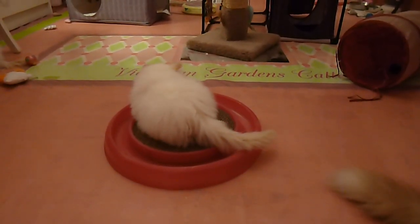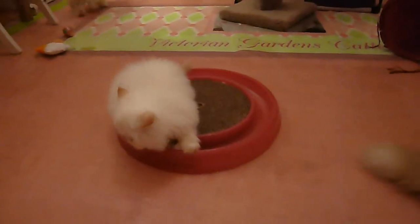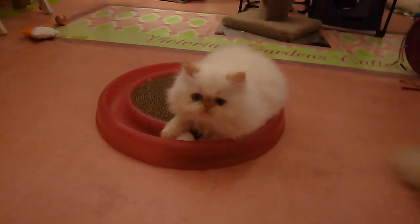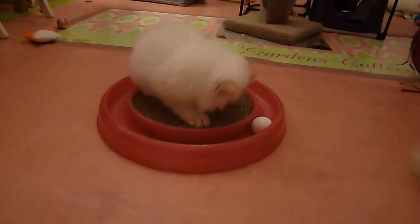It's Samson that's on it right now playing with it. He first tried to get it out of the circle, but they couldn't figure a way to get it out.